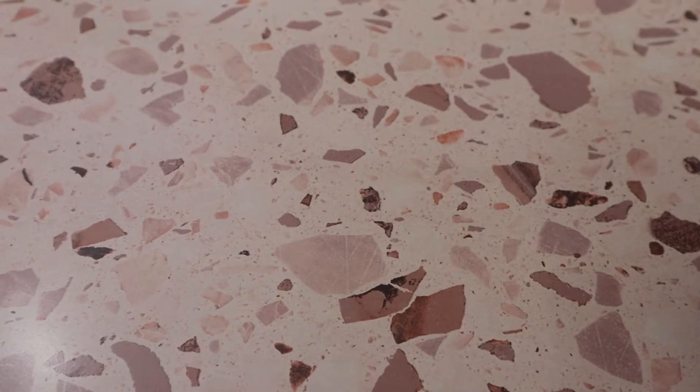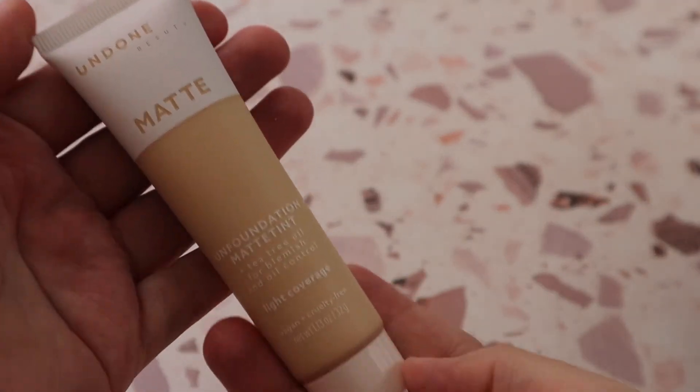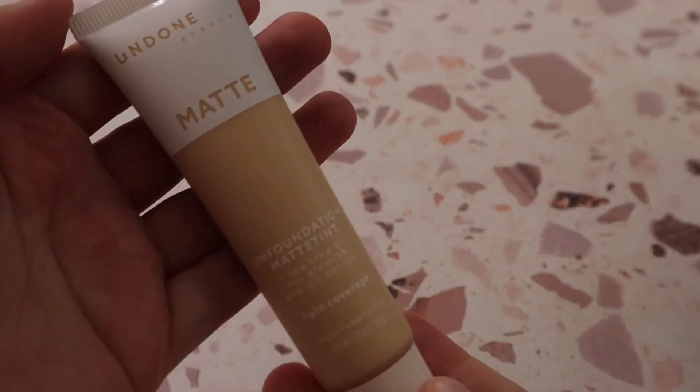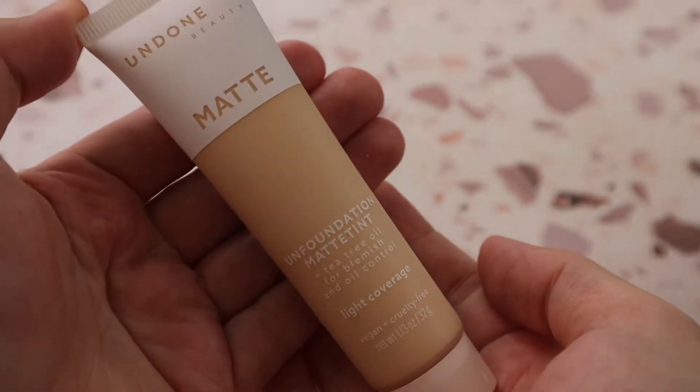Now we're on the next drawer, which has more foundations — lighter coverage ones — plus pressed powders, cream bronzers, and powder bronzers. I have the Undone Beauty Matte Unfoundation Matte Tint in shade Cream Light. I picked this up on Sarah Rose's recommendation and haven't tried it yet — I'm a little nervous because it tested pretty mattifying on my skin, so we shall see.